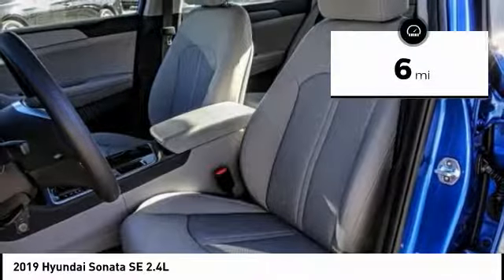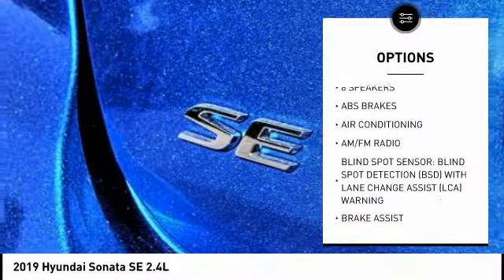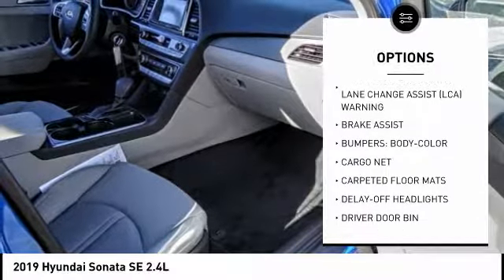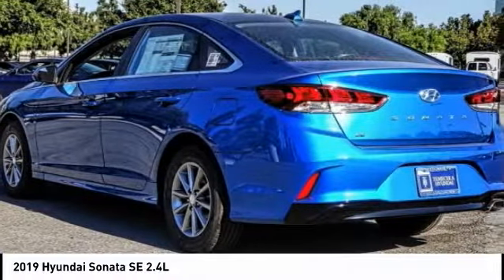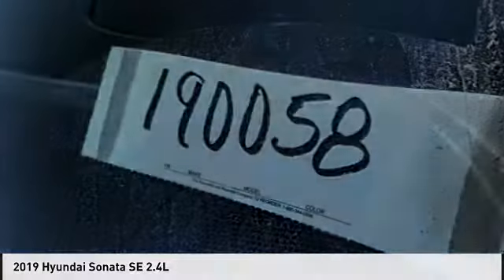This vehicle has less than 100 miles. Here are some of this vehicle's great options: traction control, air conditioning, dual airbags, power steering, four-wheel disc brakes, trip computer, electronic stability control, power windows, rear window defroster, and security system. This beauty is sure to make you the talk of the neighborhood, so call or drop in for a test drive today.